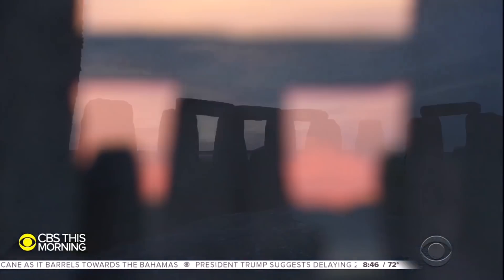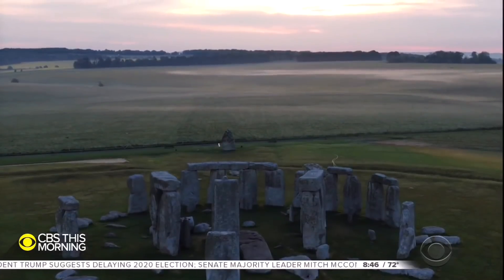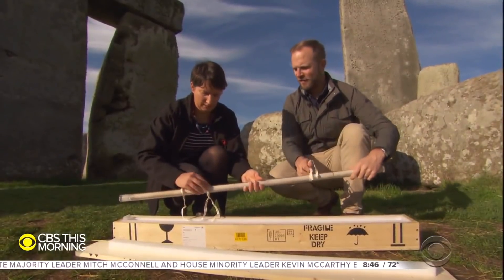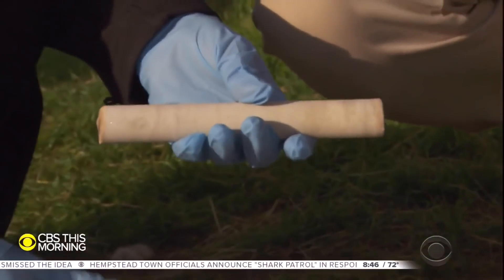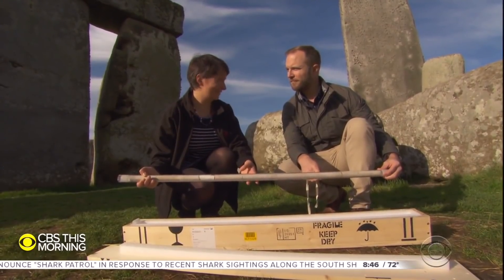A layer of mystery is peeled back at Stonehenge, exposing the unknown to the light. A year ago, a seemingly unremarkable rod of rock returned to the historical site. Back then, Susan Greeney saw something different. So for geologists, this is the holy grail, really, for Stonehenge.